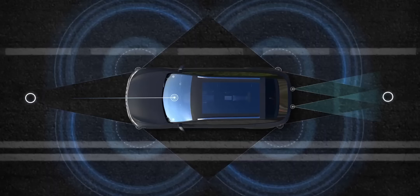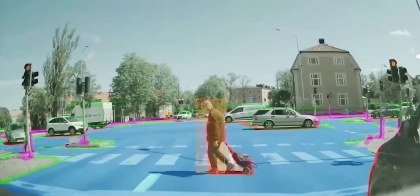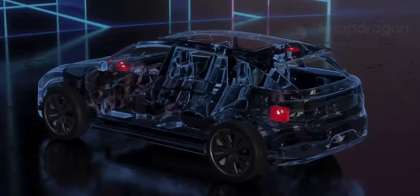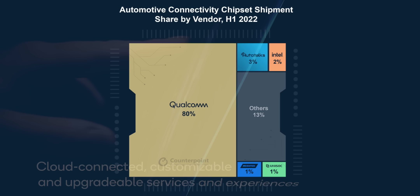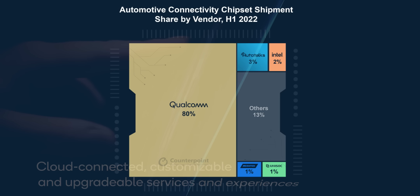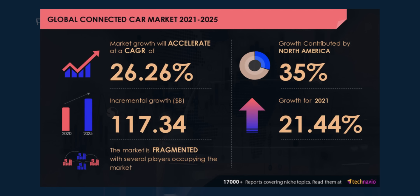Likewise, Qualcomm designs chips and software for many self-driving applications, like interpreting camera data and navigation, planning routes, and powering in-car displays. Qualcomm's cockpit platform even lets cars connect to online services like Netflix and Amazon, which more people will want when cars drive us instead of us driving them. Qualcomm actually dominates the connected car market with an 80% market share, and this market is growing by well over 20% per year, meaning Qualcomm's 80% share will become more and more valuable over time.